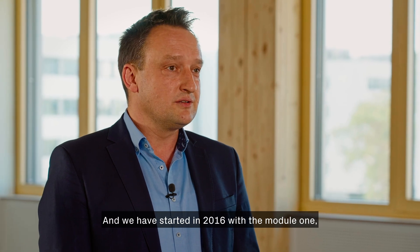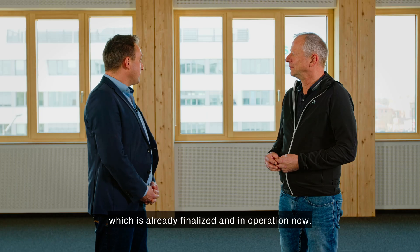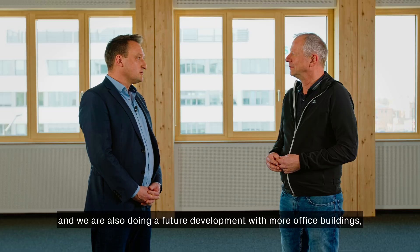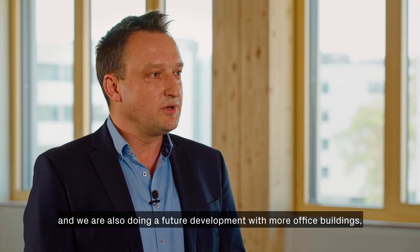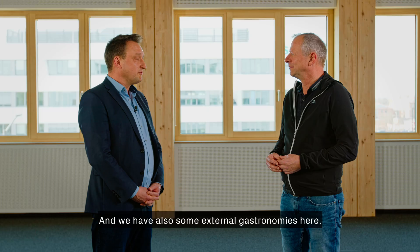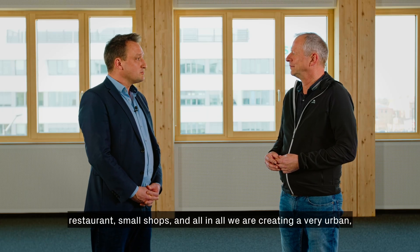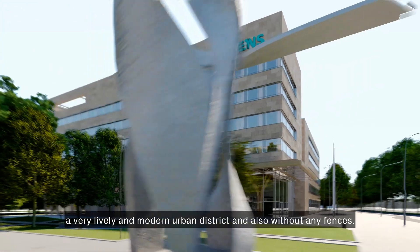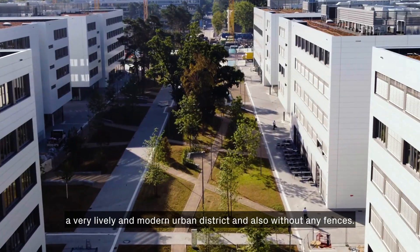We started in 2016 with Module 1, which is already finalized and in operation. Right now we are building Module 2 and planning further development with more office buildings, residential development, and also some external gastronomy — restaurants and small shops. All in all, we are creating a very lively and modern urban district, open to the public without any fences.